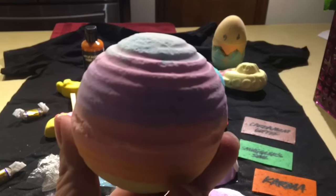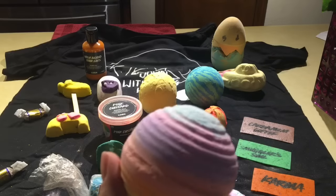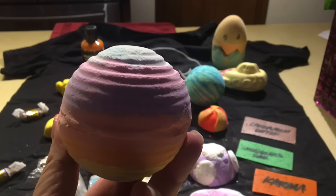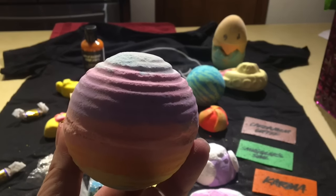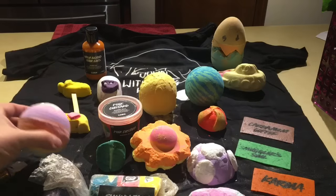Here is the Feeling Groovy bath bomb. Oh my god, this smells so pretty — it smells sweet and creamy and floral and foodie, and a little bit citrusy too. That smells really good.